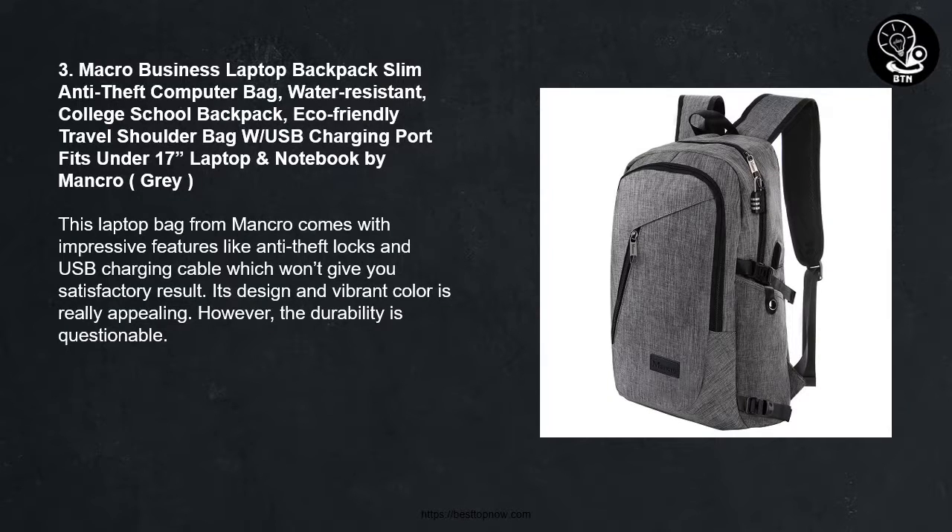Number 3: Mankro Business Laptop Backpack — Slim Anti-Theft, Water Resistant, College School Backpack, Eco-Friendly Travel Shoulder Bag with USB Charging Port, fits under 17-inch laptops, in gray. This laptop bag from Mankro comes with impressive features like anti-theft pockets and a USB charging cable, though it may not give you fully satisfactory results. Its design and vibrant color are really appealing; however, the durability is questionable.